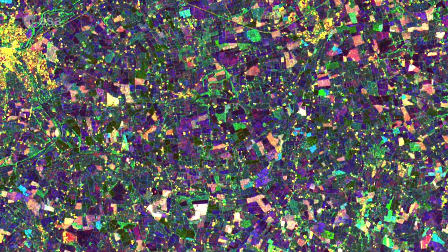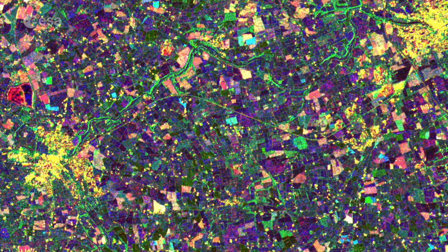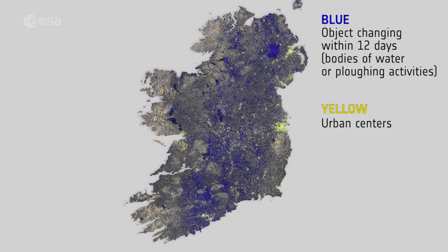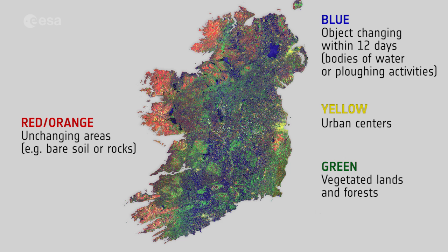An interesting feature is the many yellow spots scattered throughout the entire island, visible even more clearly when zooming in. These clusters all represent farmhouses. Vegetated fields and forests appear in green. The reds and oranges represent unchanging features such as bare soil or possibly rocks that border the forests, as is clear on the left side of the image along the tips of the island.